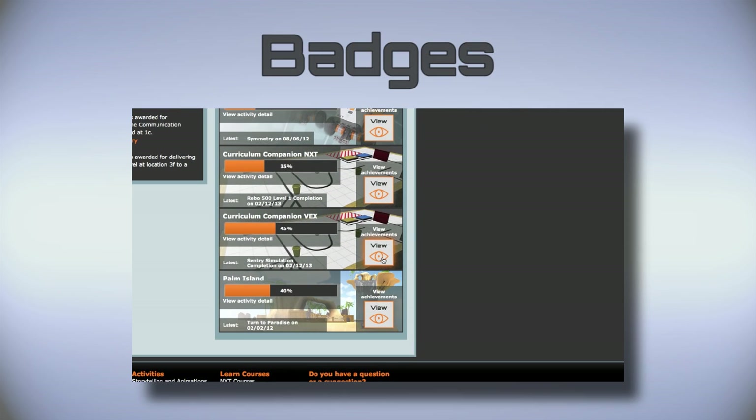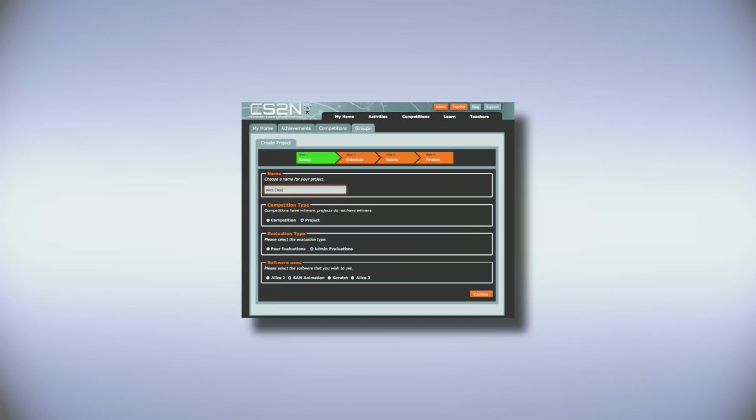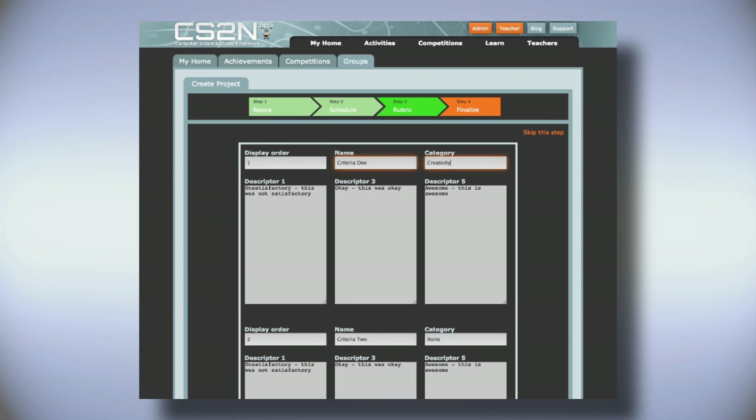Badges serve as an indicator of an accomplishment on a pathway towards a certification, which motivates student learning. Teachers will also learn how to customize auto assessment tools to align them with their particular needs.